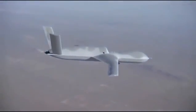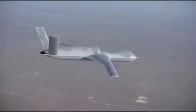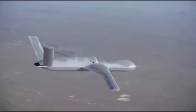General Atomics — first in transformational technologies, where affordable numbers expand the operational envelope and deliver a capability all their own.